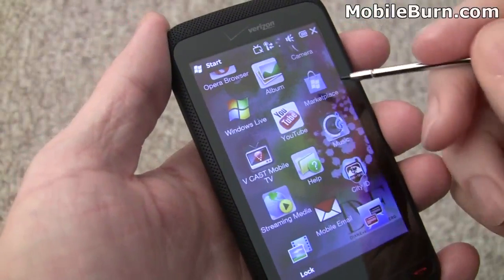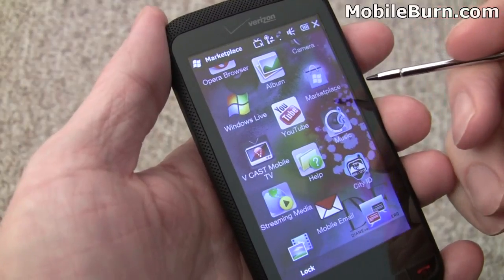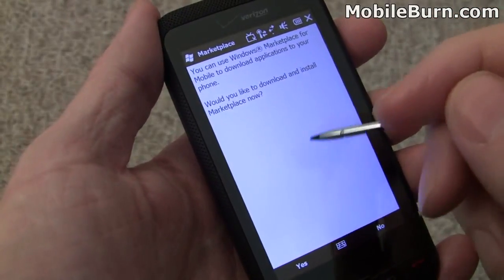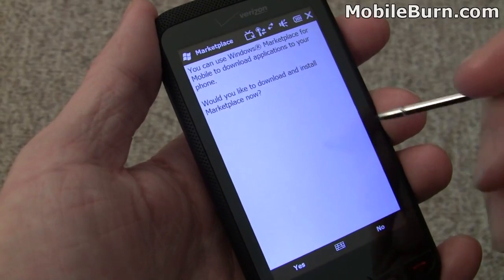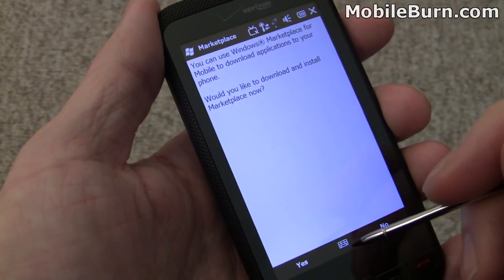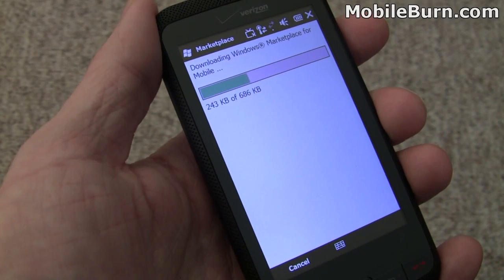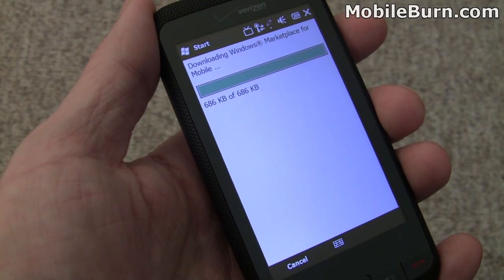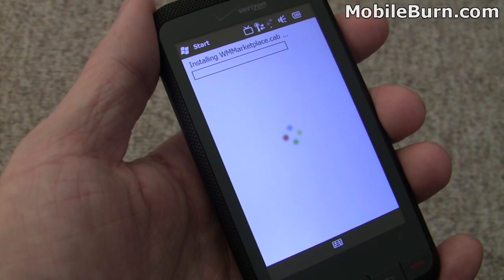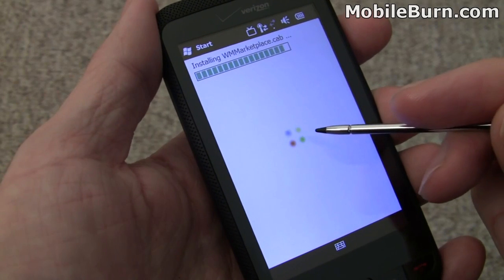In the Start menu, I'm going to jump into the Marketplace for the very first time — this will be the first time I've actually seen it running on a device. You might have noticed the new loading indicator, little swirling bars. Let's download and install Marketplace. Nice quick download over Wi-Fi. Odd that it's not pre-installed on the device, though. There's the loading indicator I mentioned.